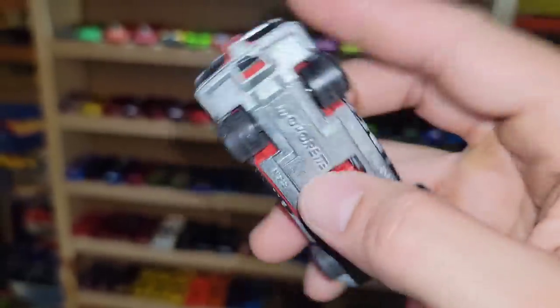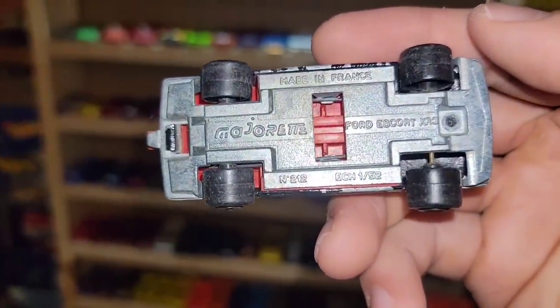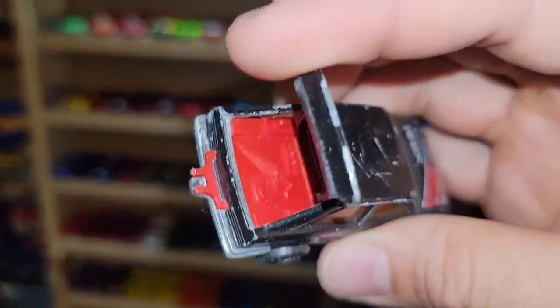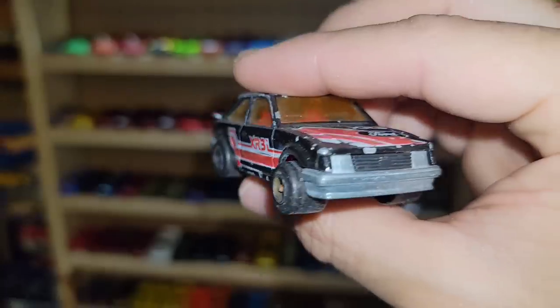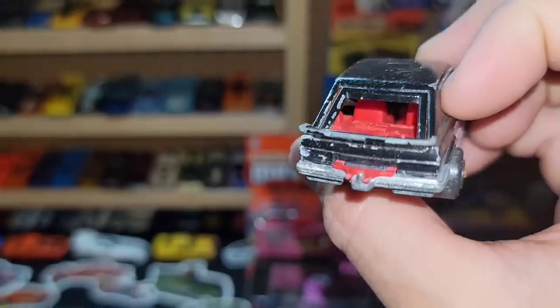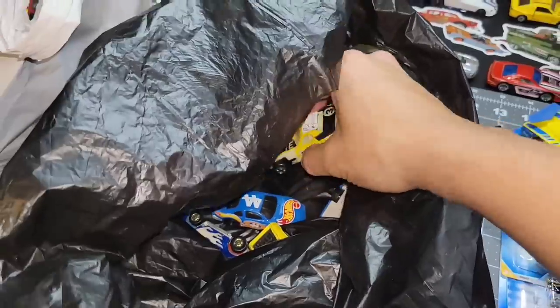Next up, check this out — this one is rough but still super cool. It's the Ford Escort out of Majorette — the XR3. Made in France, and I definitely love these castings. It's got the hatchback, the umbrella, and a little satchel in the rear. I know I have a white one of this with a toe hitch, but it doesn't have that red toe hitch lock on there, so this is a different variation.